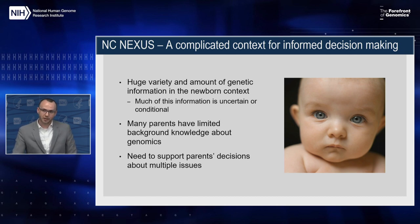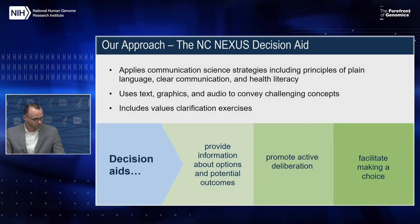Lastly, in most but not all cases, two parents are involved in these decisions for a child. So for NC Nexus it became clear very early on that we would need to adopt a decision-making model that would fit the needs of individual parents as well as parents making choices together. With these challenges in mind, our approach was to develop an interactive web-based decision aid grounded in theories and principles of informed decision making.